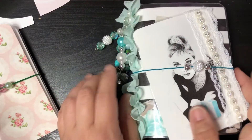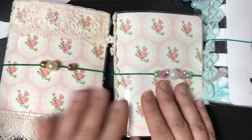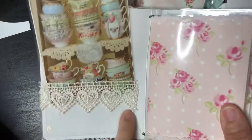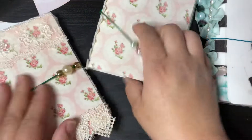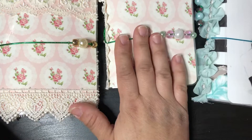I will be listing this in my Etsy shop — that's Krafty Kim Shop on Etsy. I'm also working on some shabby chic ones. I still have to put the finishing touches on these — they have lace on the outside and lace on the inside. I really like this one; I think it is so super cute.